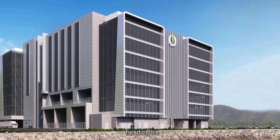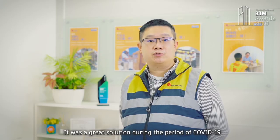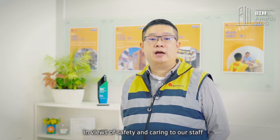Our staff can work within a project hub in different areas — head office, supporting office, etc. It was a great solution during the period of COVID-19 in terms of safety and caring for our staff.